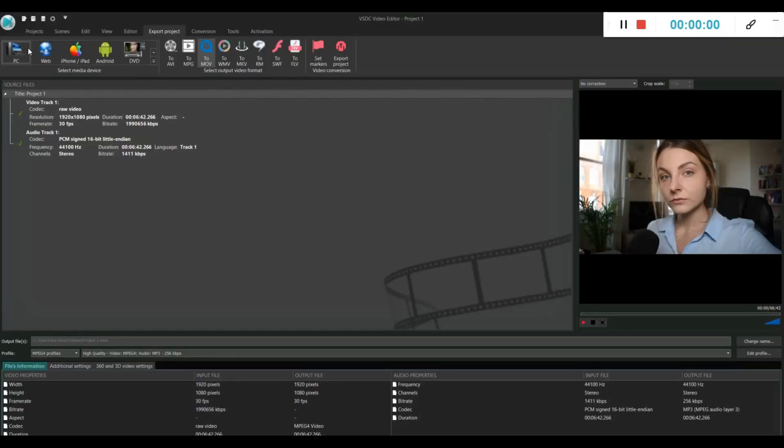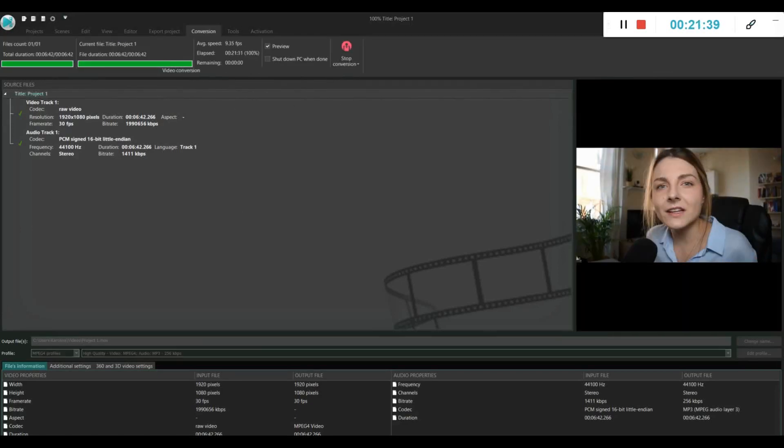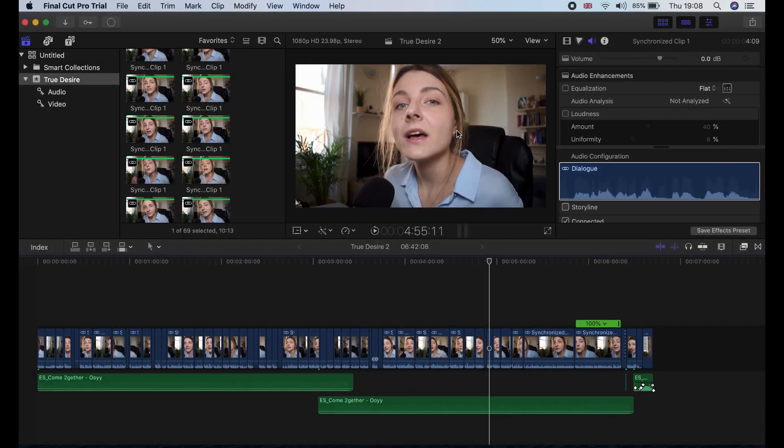Situation three: video rendering. After finishing editing, we want to export — render — the whole video. Let's see how long it takes on Windows versus the MacBook. On Windows it was looking like 16 minutes, then 21 minutes. On the MacBook Pro doing the exact same thing — watch the time in the top right corner — it was two minutes. Again, the difference is just insane.